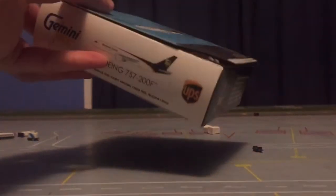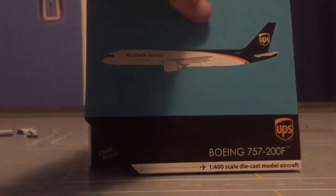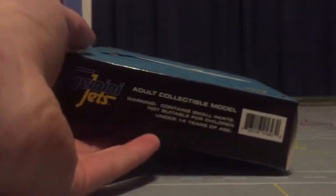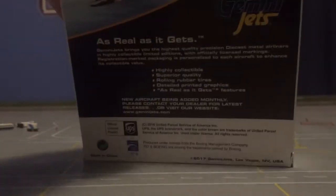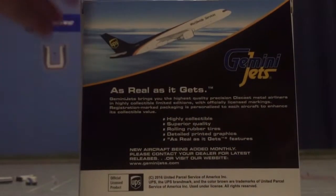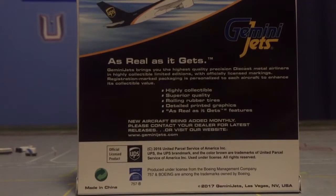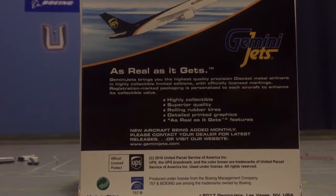The sides are brown, like FedEx, and these sides are white. The top is brown — it's pretty cool, so it's a little different. The back is pretty much the same. This is a 2017 release, typical Gemini Jets stuff — UPS official licensed product, Boeing officially licensed product, made in China. All the regular stuff.